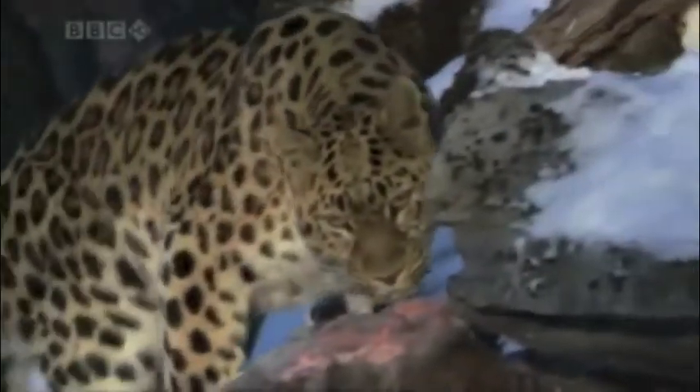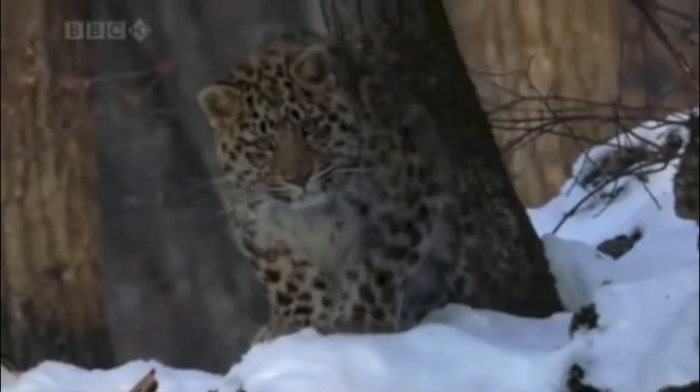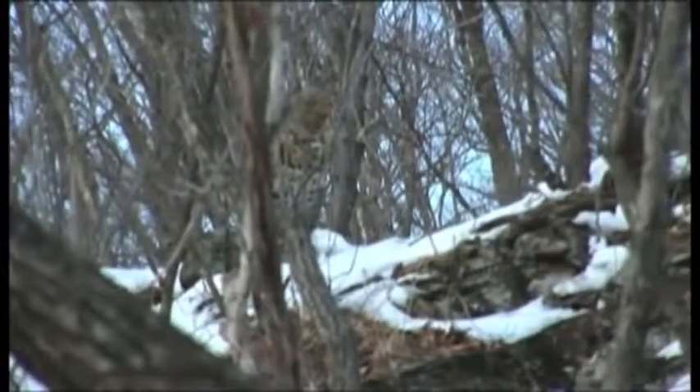Much of the year in Russia's far east there is deep snow and harsh climates. The Amur leopard's habitat is mostly cold and snowy, and it cannot survive where the snow is too deep. It is well adapted to these cold mountain habitats with its long legs and thick fur, which enable it to walk through the snow.